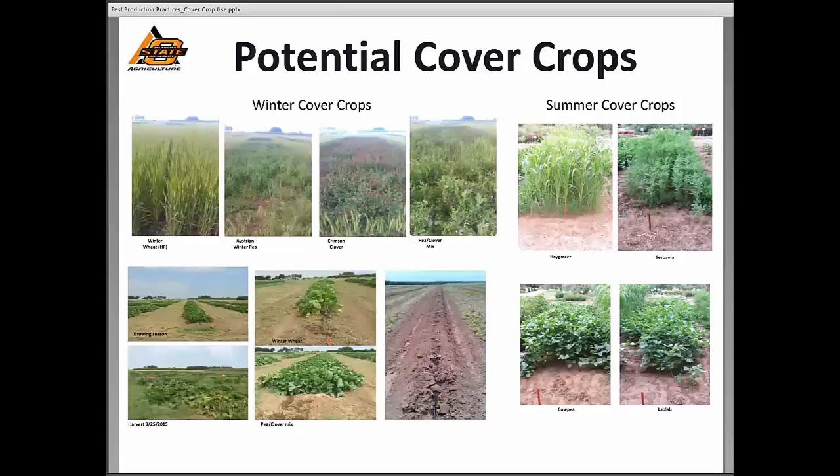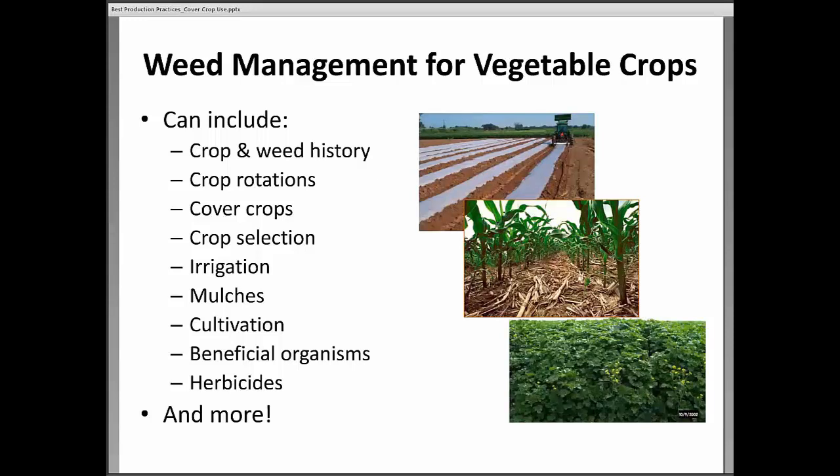Brent asked me to visit a little bit about managing weeds in vegetable crops. If you've never thought about how important weed control is, it really is one of the most limiting factors, particularly in vegetable crops. If you can have reasonable control over weed species in your field, you can be successful. If you're not able to control the weeds, a lot of times you just plow the crop up and try again later — it can get pretty dicey in a hurry.